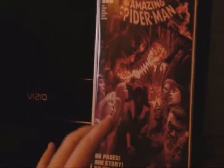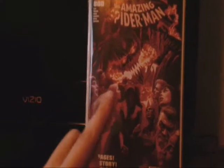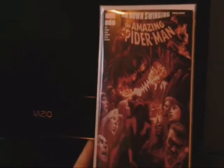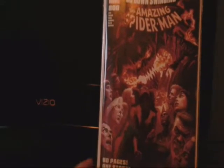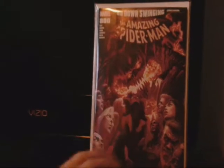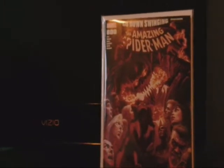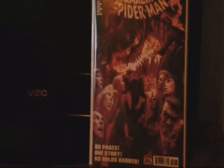I have issue 795, which I did review last time, and I said I wanted to get 796, 797, 798, and 799 to finish the whole Red Goblin series, because that series has Alex Ross cover art.